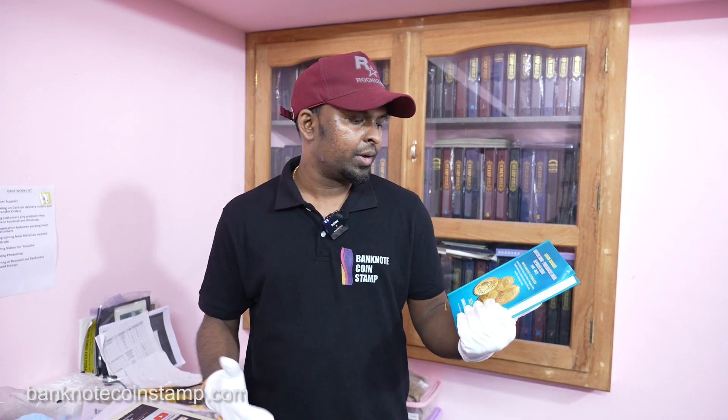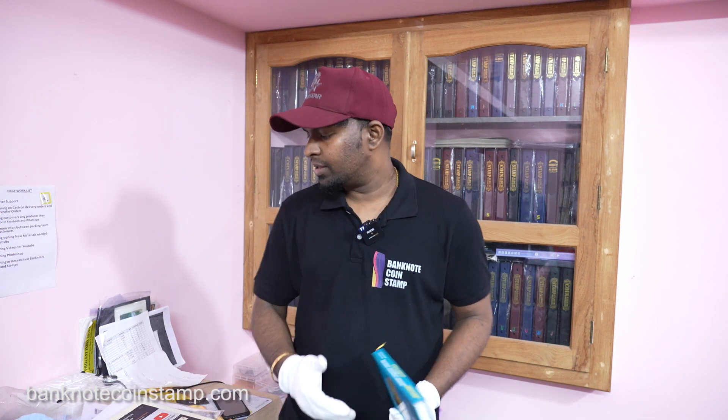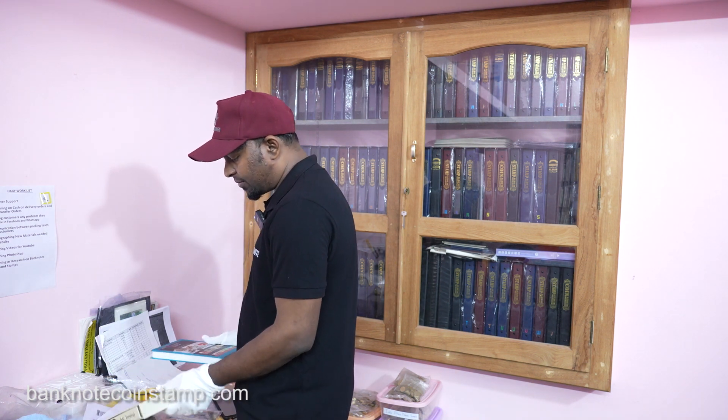Where to get this book: I've put the link in the description below. It's currently available at banknotecoinstamp.com — you can go there, purchase the book, add it to your collection, and use it to know the current market value.